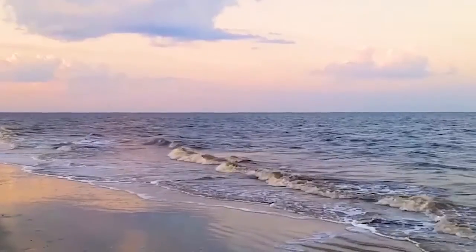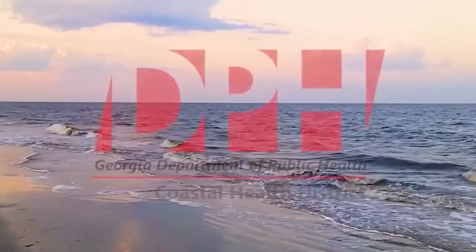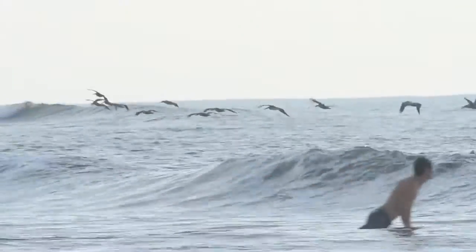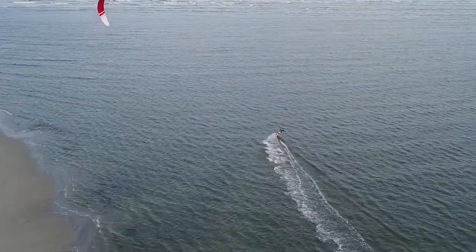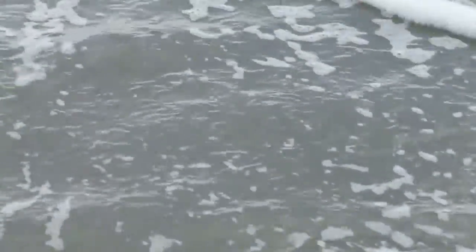Thanks to a partnership with the Georgia Department of Public Health and funding from the Environmental Protection Agency's Beach Grant, the Coastal Resources Division of the Georgia Department of Natural Resources makes sure that swimming at our beaches is safe for everyone. The Coastal Resources Division administers beach water quality monitoring, public notification, and data reporting to the EPA and other water quality agencies. Georgia beaches are categorized into three tiers.